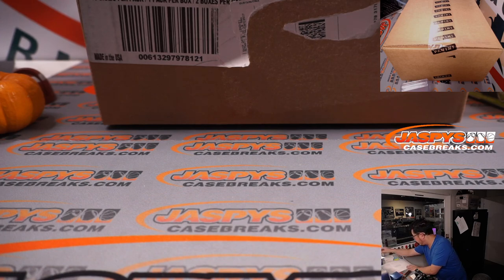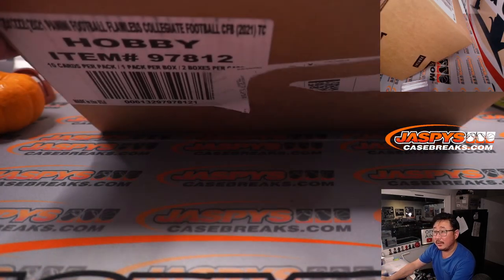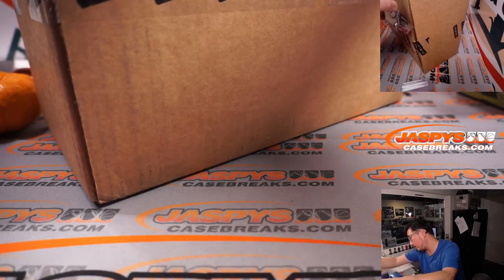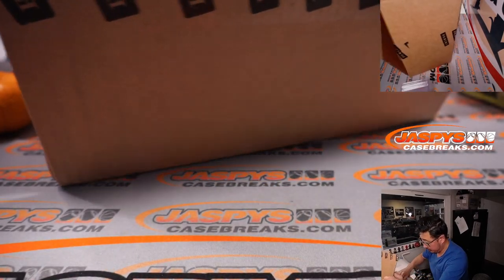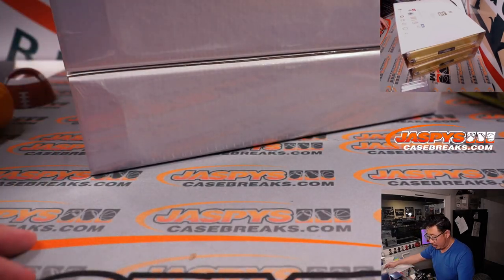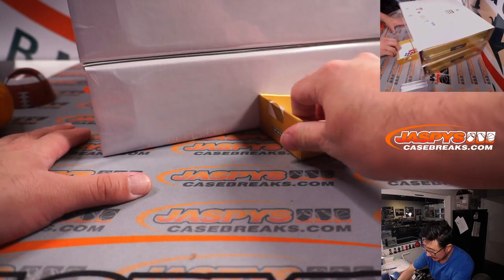Keep those lists next to me over there. Now let's pop this open. Let's see which case we're going to do. We'll go one, two, three for the top case and four, five, six for the bottom case.